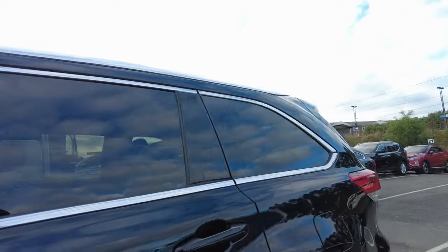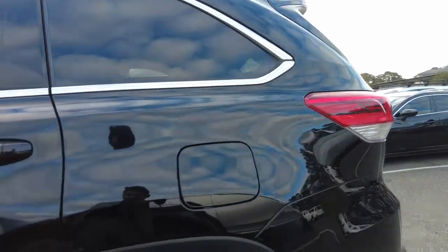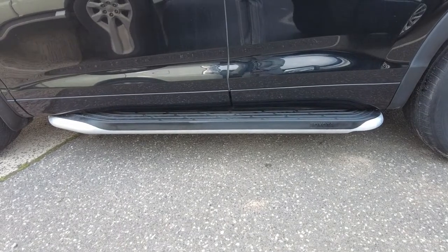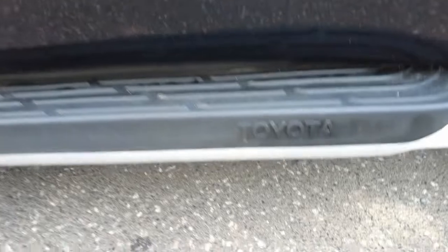The fuel cap is on the passenger side. It has Toyota genuine accessories including a sidestep fitted at the bottom, which is a Toyota genuine accessory.